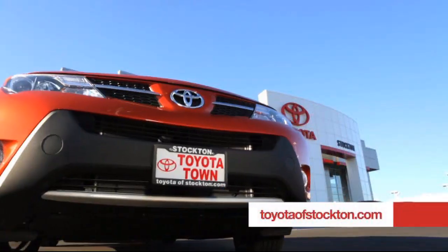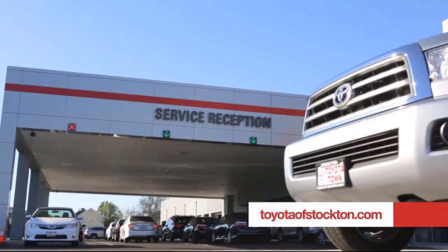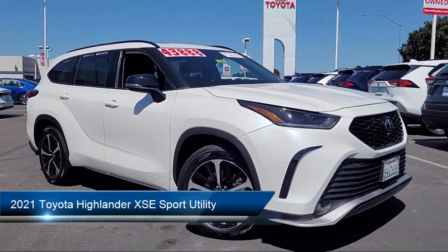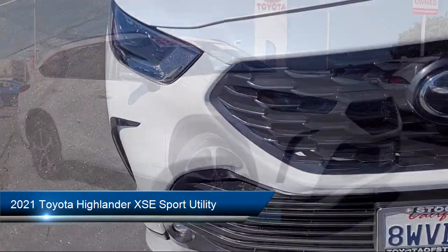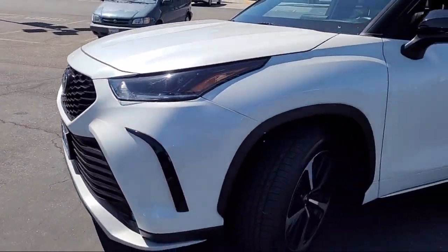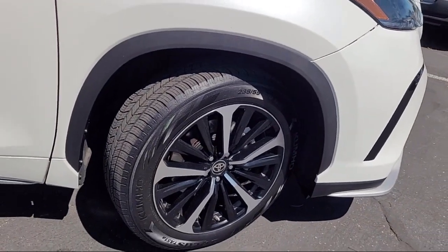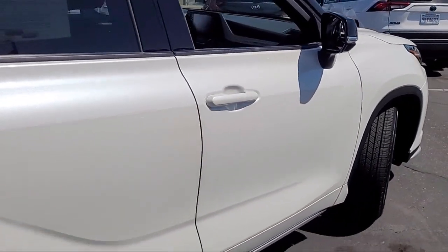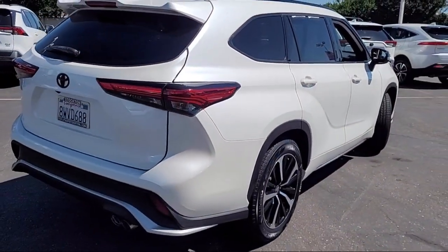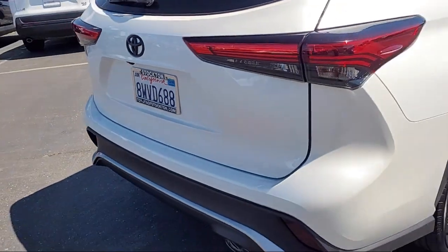Toyota Town of Stockton has been one of the Central Valley's premier automotive dealerships. Here's another example of a great Toyota factory certified vehicle from our huge selection of quality pre-owned cars, trucks, and SUVs. It comes equipped with Apple CarPlay and Android Auto, HomeLink, third row seating, rear view camera, steering wheel controls, keyless entry, alloy wheels, Sirius XM satellite radio, and has less than 25,000 miles on the odometer.